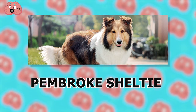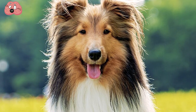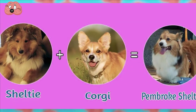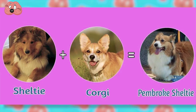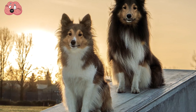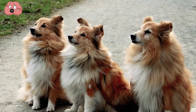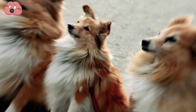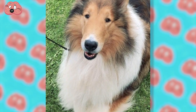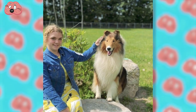Number 10: Pembroke Sheltie. As one of the older crossbreeds recognized by the American Kennel Club, this mix between a Pembroke Welsh Corgi and Shetland Sheepdog originated in the U.S. and was eventually recognized by the kennel club in 1911 because of its fluffy appearance and mellow demeanor. It's no wonder why the Pembroke Sheltie grew so popular — they're incredibly family-oriented and will always guard your children or family when the situation calls for it.